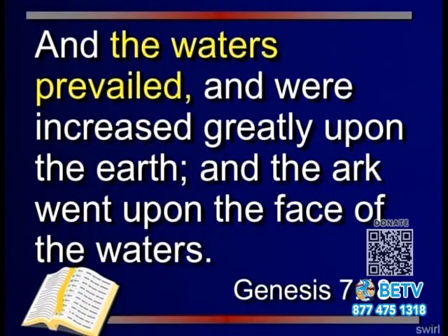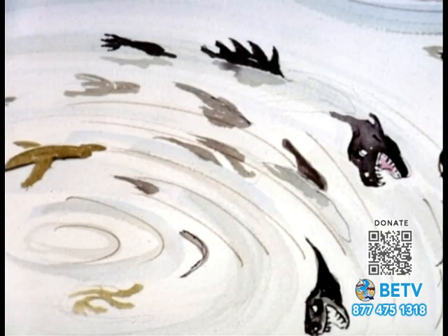In Genesis, we talk about the flood. Genesis 7:18. We find fossils that had to be covered rapidly to keep them from disarticulating, but we also find places where they're all scattered and jumbled together — pieces and parts.